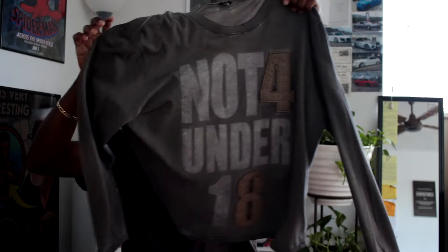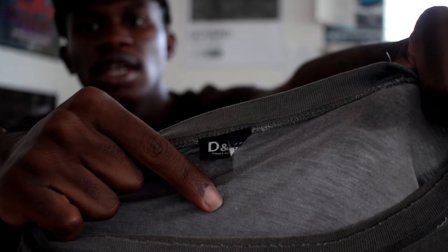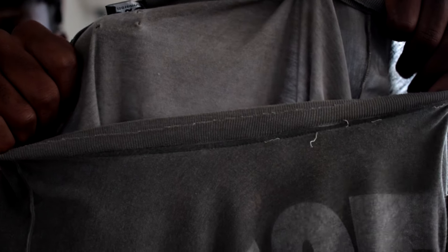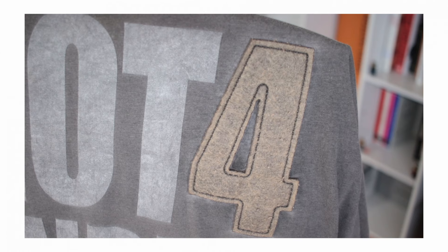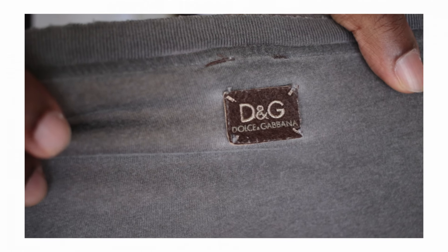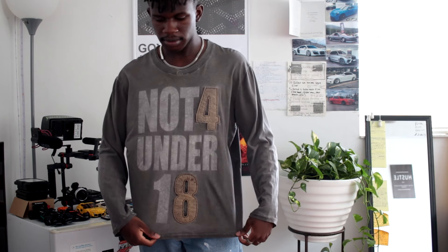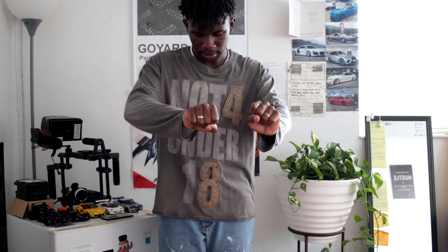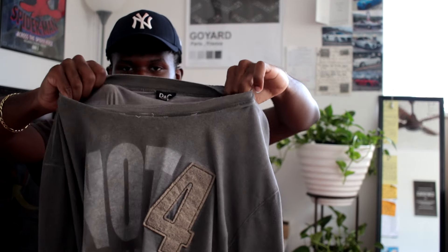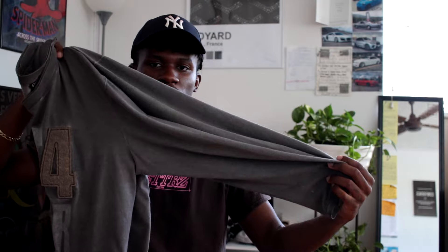Next on the pickups is this vintage Dolce & Gabbana shirt. You can see it's very thin — you can almost see through it — and it has this patch stitching on it with numbers, says 'Not for under 18.' I got this a while ago at a pop-up shop. It's a long sleeve shirt. I really like the design — the color is this washed-out gray that's very light and breathable. Being in Miami it's always hot, so this is a long sleeve I can always throw on.